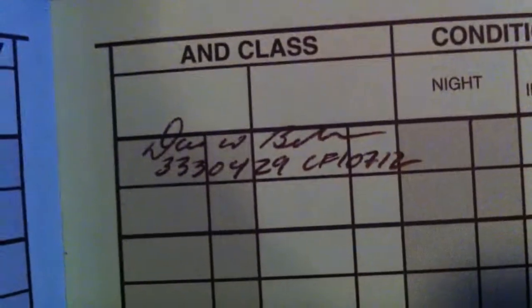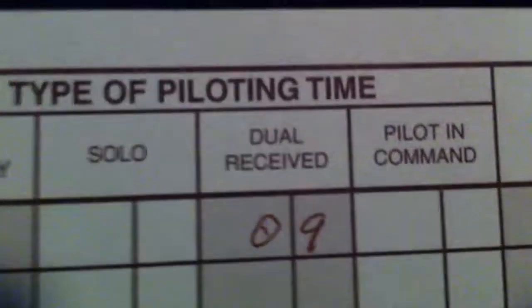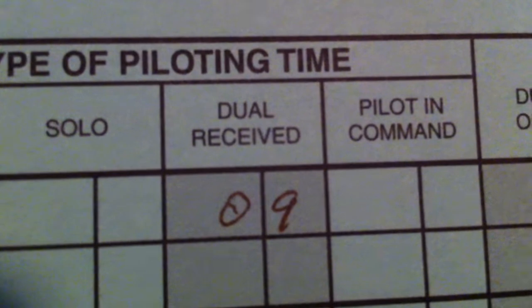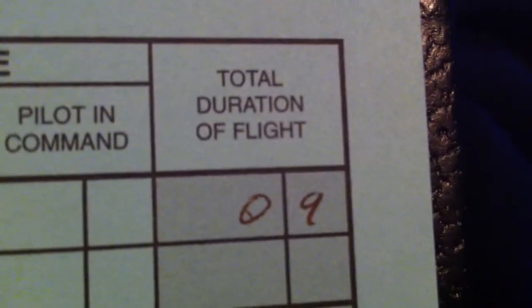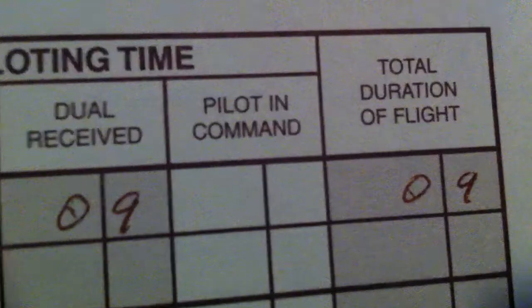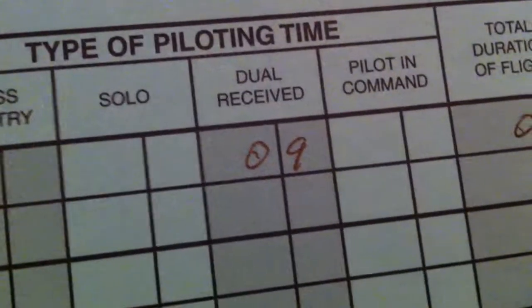My instructor signed off on it. Dual received time is 0.9 hours. I don't have any pilot in command time yet, but when I do my first solo, that's when they cut off the back of my shirt tail — it's an old tradition. I was still in command when he took his hands off the controls, technically.